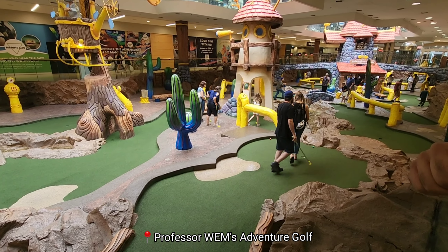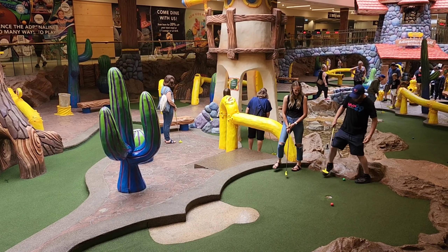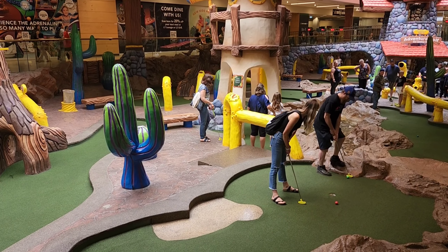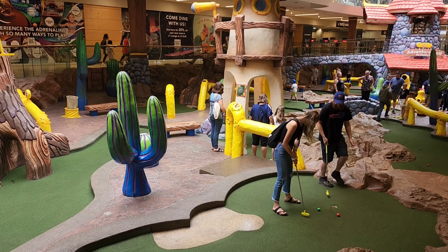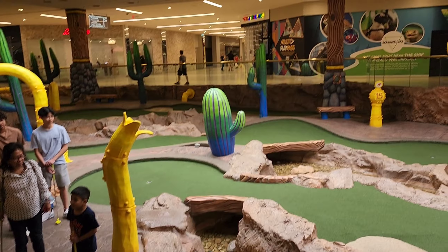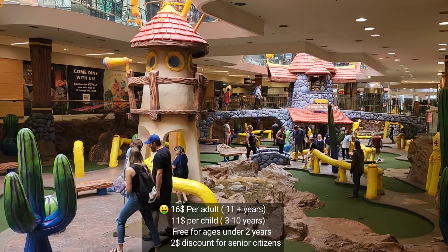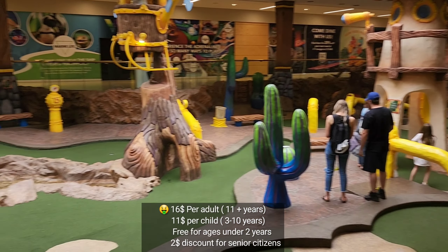Our first destination in this mall is the Professor's W.E.M. Adventure Course. The best part is it has an 18-hole miniature golf course, which makes it even more interesting and fun to play. Before going in I thought it would be boring, but no — it was actually really fun.